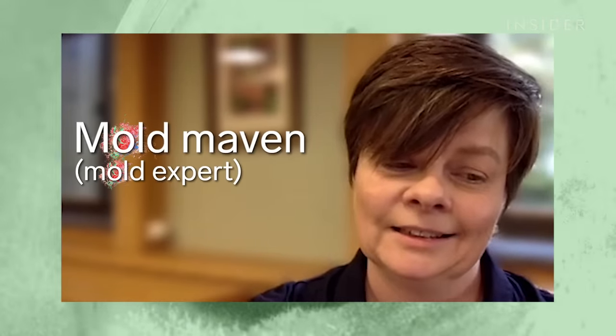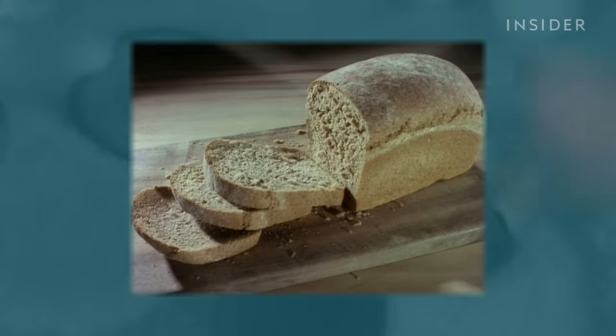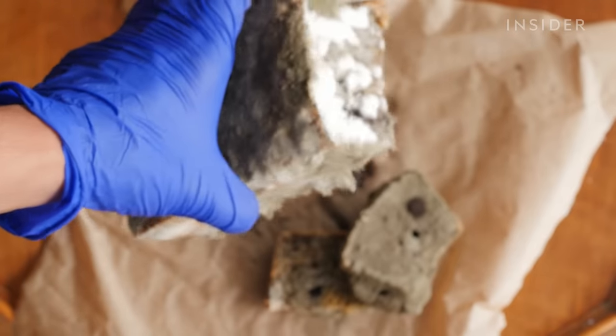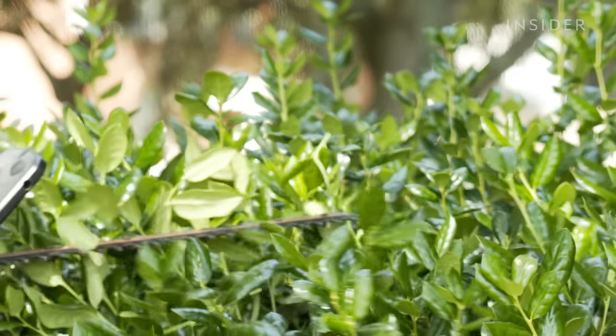That's Kathy Hodge, a mycologist and mold maven at Cornell University. She says that by the time you actually see that fuzzy mold, hyphae are already hard at work deep below the surface. So cutting out the moldy part does little to harm the entire organism — just like ripping off leaves doesn't kill a plant.